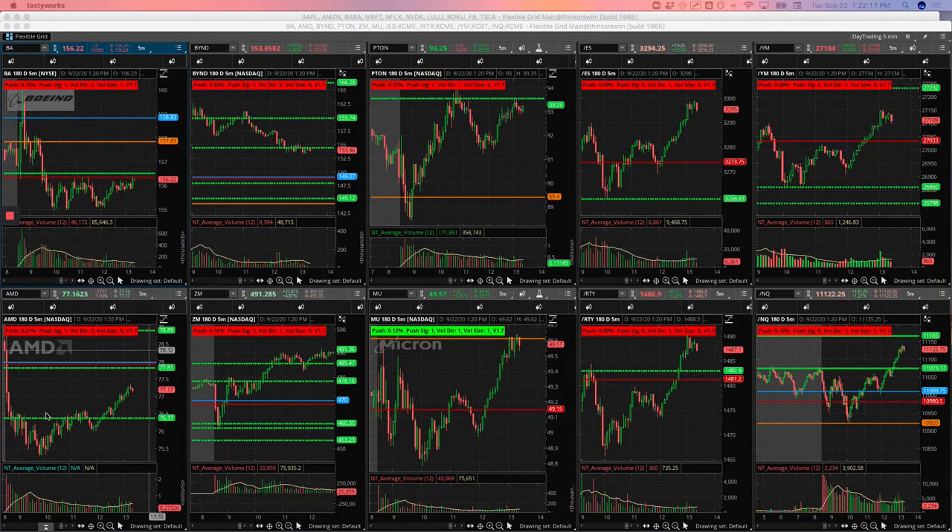AMD had this big flush down to start the day. I wanted to get short on a runner here, but I didn't do it because it was still a little early for me. It ended up pushing lower — that would have been a nice winner, but I never did it. I waited for it to come all the way back up to this pivot and tried to get short there, and it just kind of flushed me out. So I took a small loss in AMD.